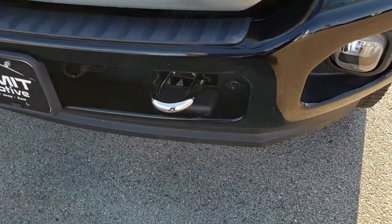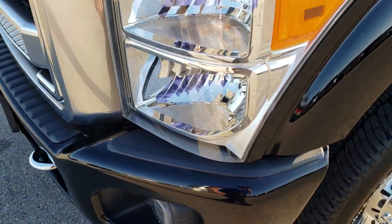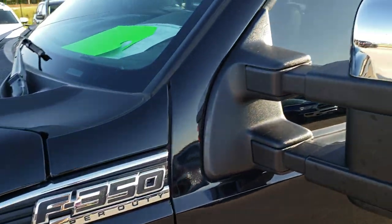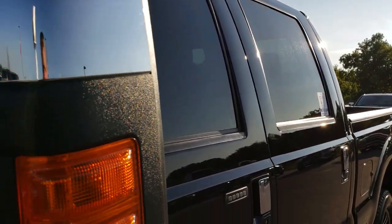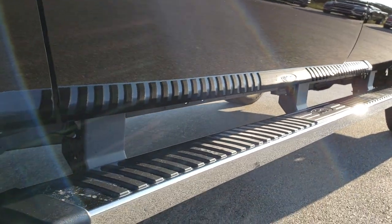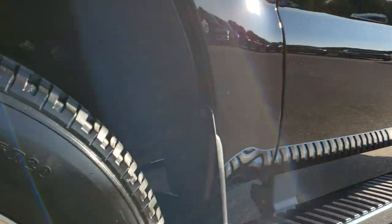No dents or dings on that front bumper, chrome tow hooks, factory fog lights, and the headlight lenses are nice and clear. I believe the color on this one is called shadow black. We shoot all of our videos in 1080p, so if you have HD capabilities on your computer, tablet, or smartphone device, turn them on now because it is like you are right here looking at the truck with me. Factory chrome step bars are in nice condition, and I didn't see any dents or dings down that side of the vehicle.